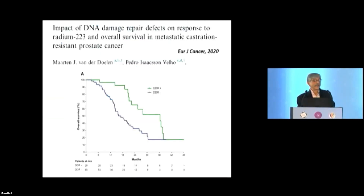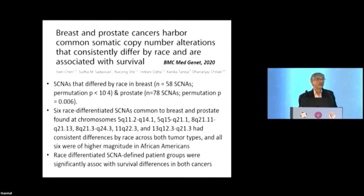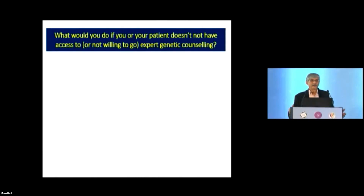Even for patients receiving Radium-223, which caused a big splash a few years ago, those with germline mutations had much better overall survival. On racial differences: all data is from the West, and even at the somatic level there are major copy number alteration differences between races. African Americans have earlier onset and more aggressive prostate cancers. How Indian men's prostate tumors compare — somewhere between Caucasian and African American — we simply do not know. We need to produce our own data.